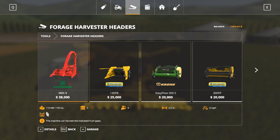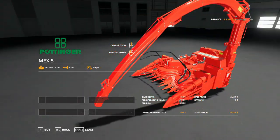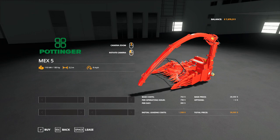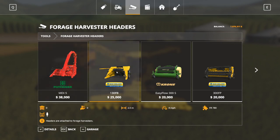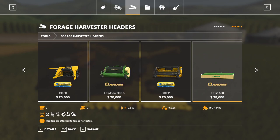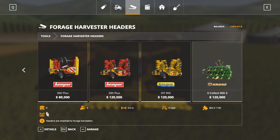Forage harvester headers - I have a specific video on these, but they come in a variety of different types. One thing included in this category is a tractor-mounted forage harvester. You can mount this on a tractor, run it on the front, and tip into a trailer you're towing behind you. It's very narrow at only two meters, so you won't harvest much at a time, but it saves the expense of a full forage harvester and can only be used on corn. Other headers here are for poplar, grass or hay, and there are corn choppers specifically designed for chopping corn into chaff.